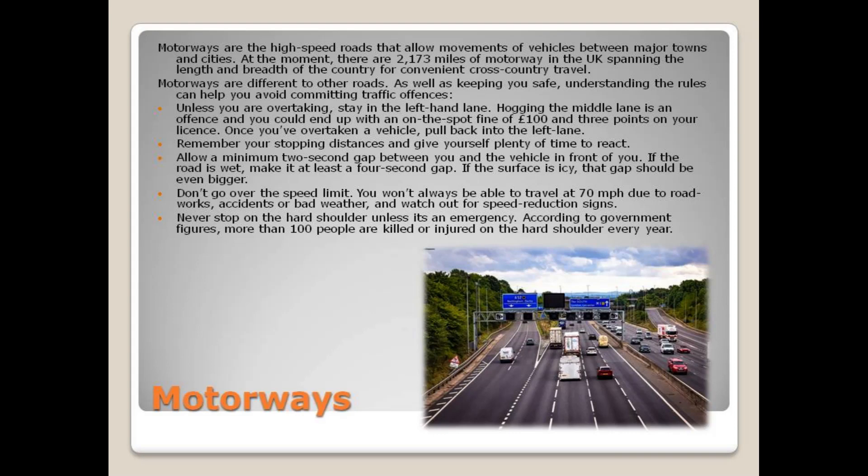Motorways are different to other roads. As well as keeping you safe, understanding the rules can help you avoid committing traffic offenses. Unless you are overtaking, stay in the left-hand lane. Hogging the middle lane is an offense and you could end up with an on-the-spot fine of £100 and 3 points on your license. Once you've overtaken a vehicle, pull back into the left lane.